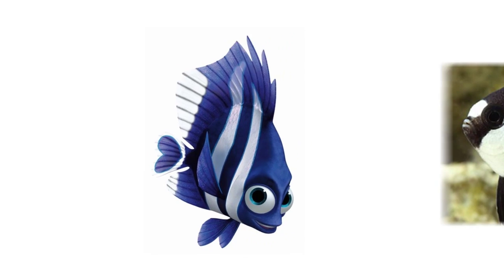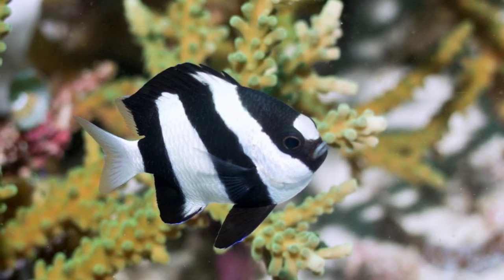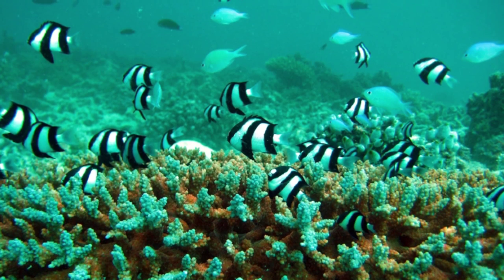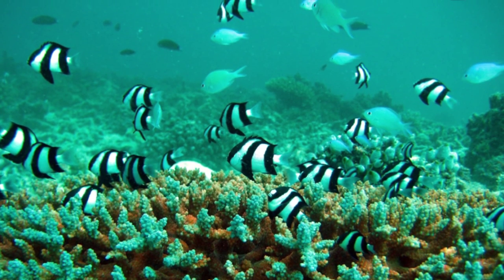Deb is a black and white humbug damselfish. These fish are found in tropical waters, and much like in the movie, they're considered to be good aquarium fish. They thrive in captivity and are extremely hardy. Since they're territorial, it's suggested that they be added to a tank after other fish have already had time to choose their territories.